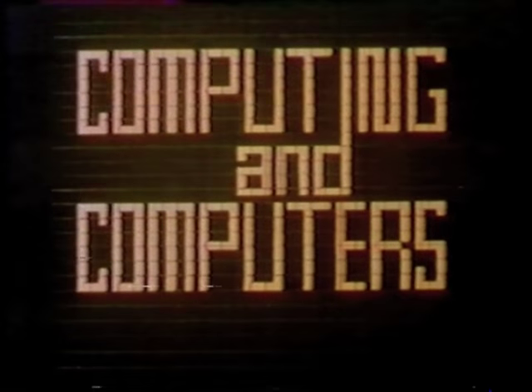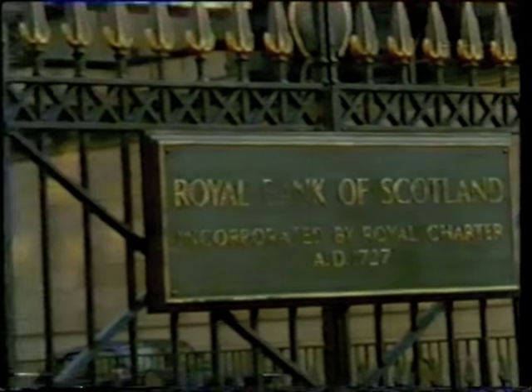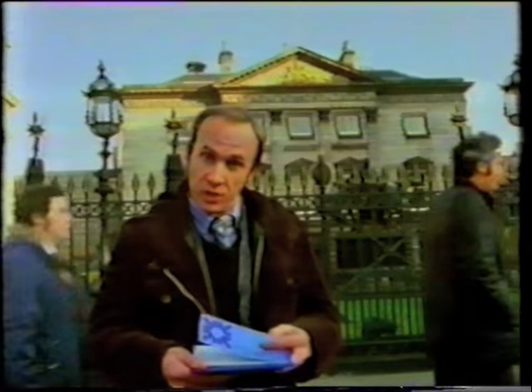This is the series Computing and Computers. We've come to the Royal Bank of Scotland to see how one of the major clearing banks uses its computers. Computers are important in banking. For example, on an ordinary cheque, there are numbers at the bottom in a special computer format, and the bank uses these numbers to identify individual accounts. We asked Campbell Doherty, the manager here, about the importance of computers and how they've affected the way he deals with bank accounts.